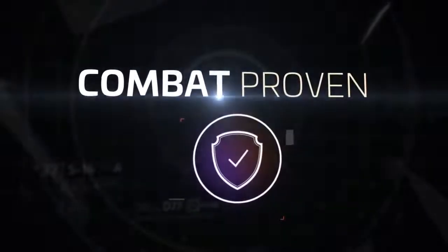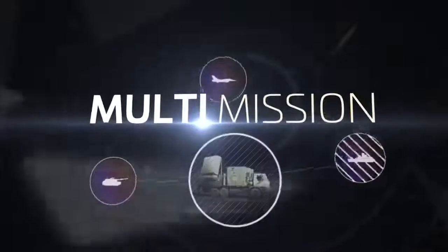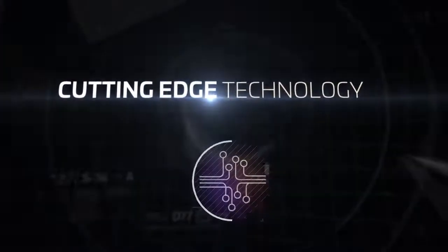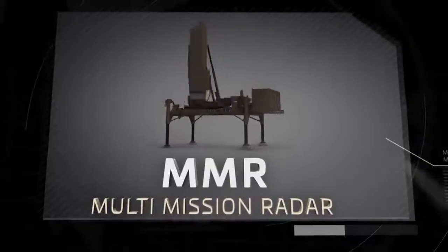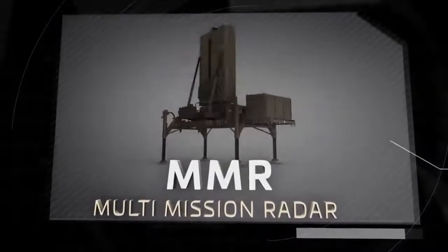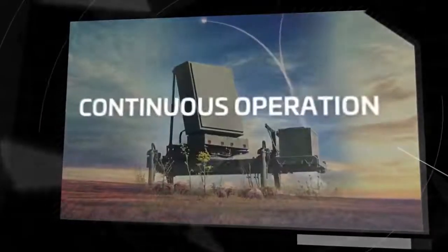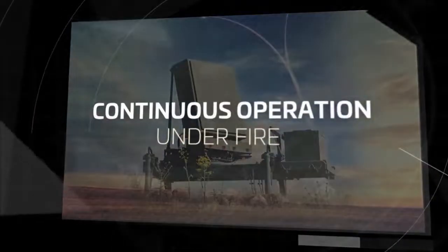Combat proven. Multi-mission. Cutting-edge technology. The best solution in the modern battlefield. Elta MMR — Multi-Mission Radar. Continuous operation under fire.